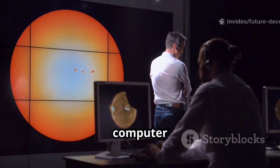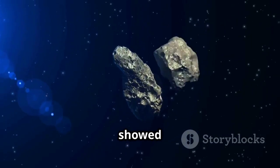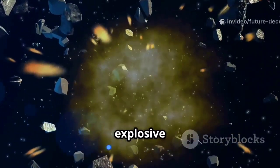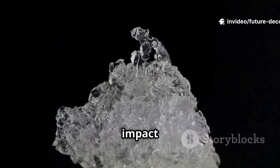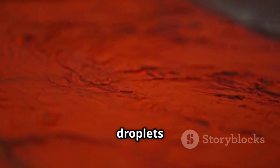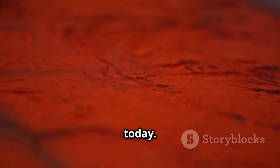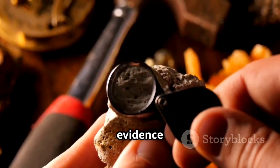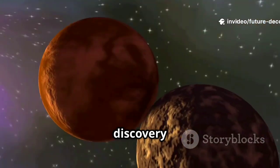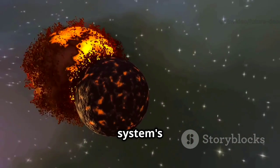The breakthrough came from computer models simulating the early solar system. These models showed that water-rich planetesimals, when colliding, could create explosive impacts. The impact energy vaporized ice, creating a spray of molten droplets. These droplets cooled rapidly, forming the chondrules we see today. The model matched the physical evidence in meteorites, solving the mystery of their formation. This discovery highlights the dynamic and often violent nature of our solar system's early days.